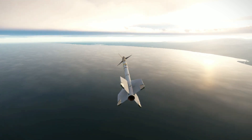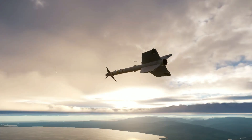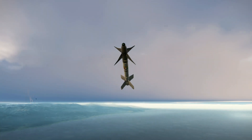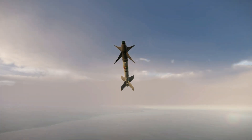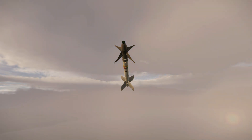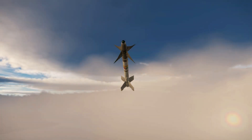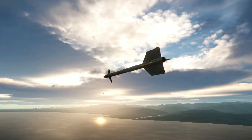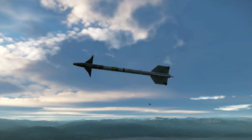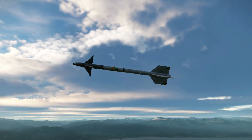Specifications — Primary function: air-to-air missile. Length: 9 feet 5 inches (2.87 meters). Launch weight: 190 pounds (85.5 kilograms). Range: 10–18 miles. Speed: supersonic, Mach 2.5. Guidance system: solid-state infrared homing. Warhead: annular blast fragmentation.